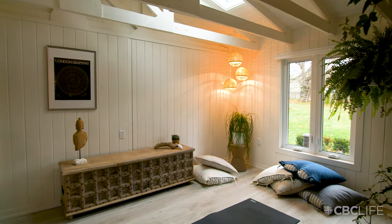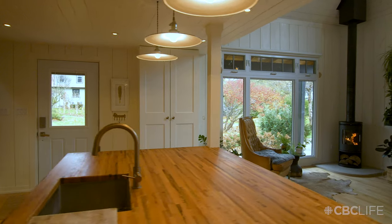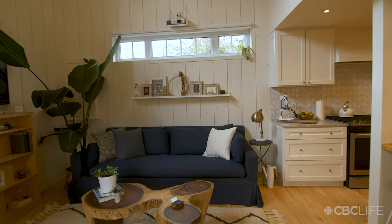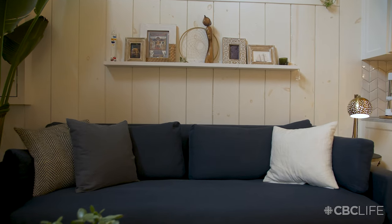The budget was basically just as small as possible. This rug — brand new it was $500 — I got it on Kijiji for half price. Try and make the most beautiful space you can with the least amount of money. The couch is actually secondhand. I just got it recovered and it looks fantastic. It is actually really comfortable.